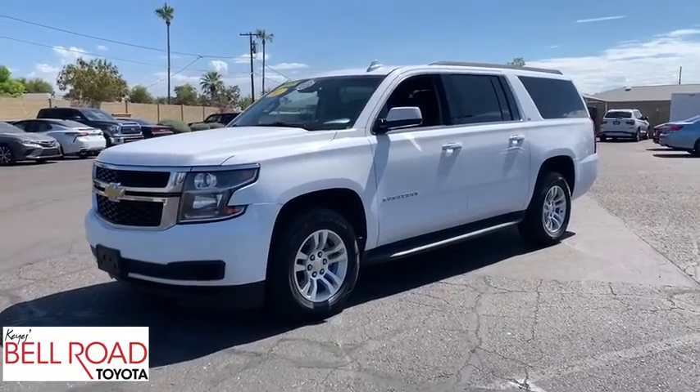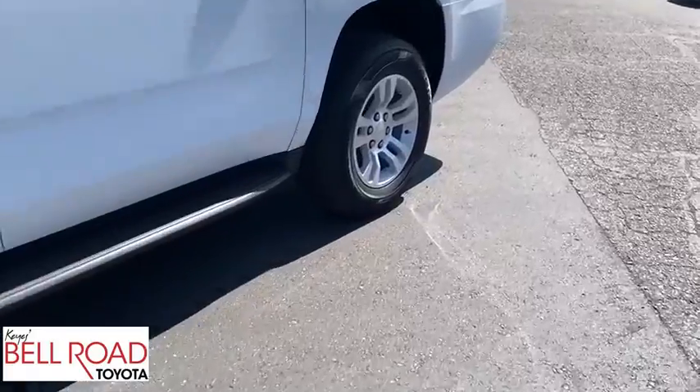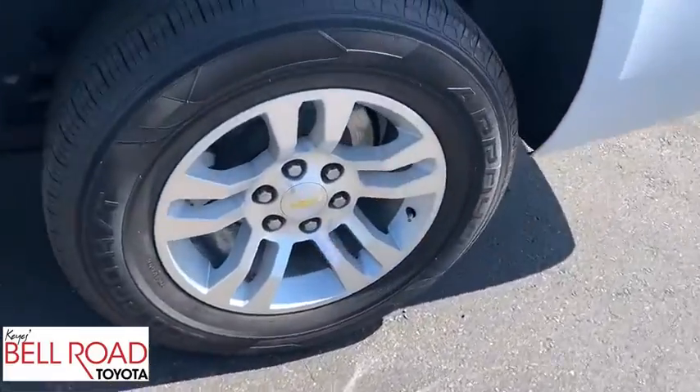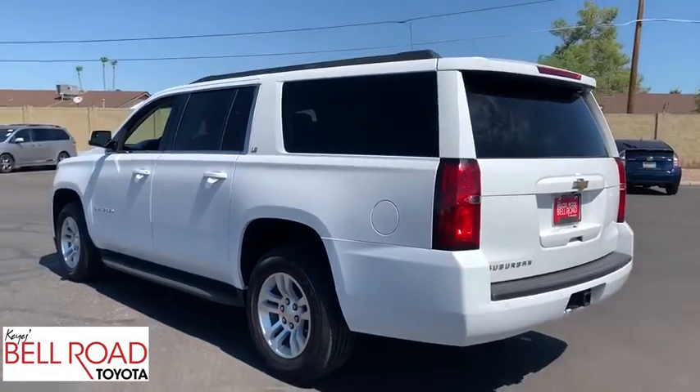Looking for the right vehicle? Check out the 2015 Chevrolet Suburban. Suburban excels at towing heavy trailers, hauling loads of people and gear, and enduring hard use and rugged terrain.